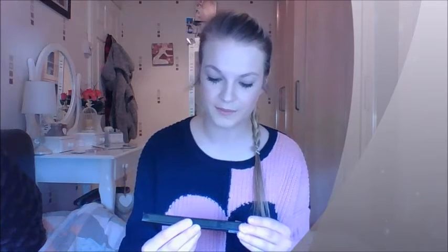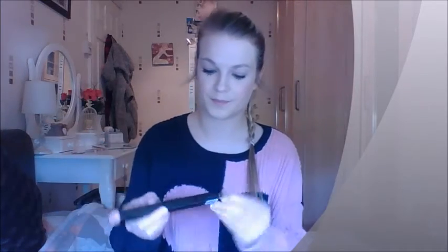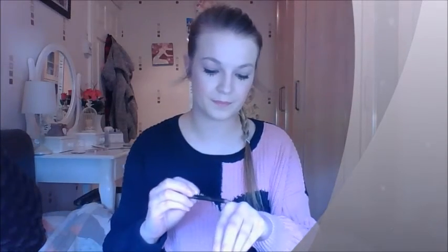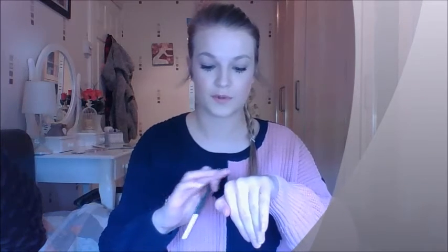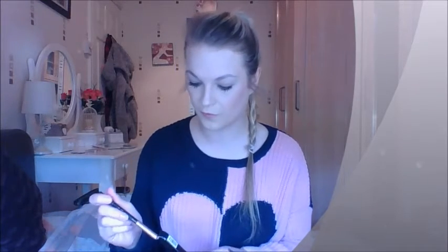The first thing I have in here is the Inika Organic Eyeliner. It's in the shade black and it looks like this. The colour payoff is amazing, it's so pigmented, it just comes off really well. I've not actually tried it on my eyes as of yet, but I'm looking forward to trying that out because I think it will be quite good.